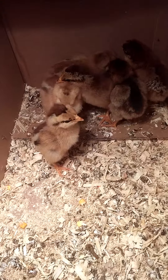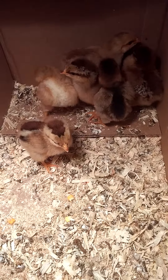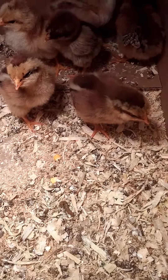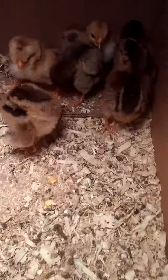Look at those cute little babies. They're so sweet. They're not rats, but they are cute. They're so cute.